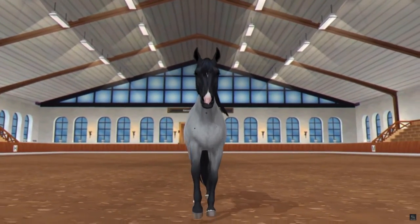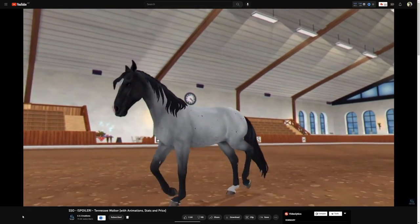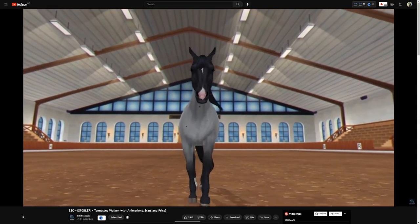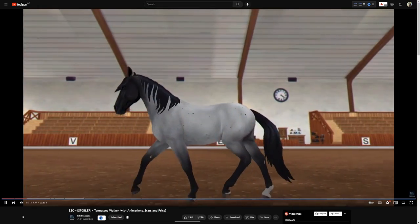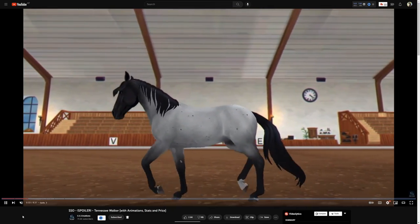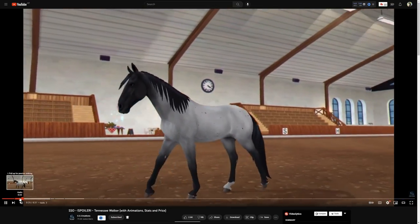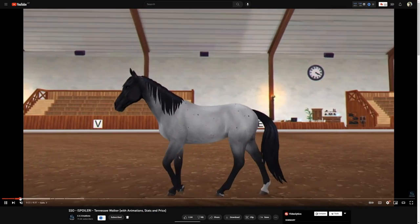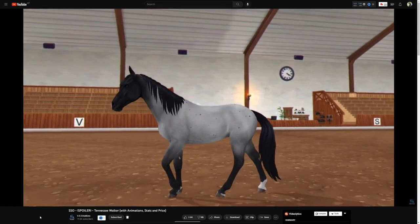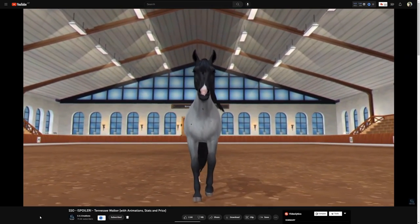Take everything I say with a grain of salt. I think this is a trot — I don't think this is a flat walk. It looks good, and I like the step pace — the first animation — it's perfect, there's absolutely nothing to complain about. I feel like Star Stable really nailed it. The horse is beautiful, the face of it is stunning.